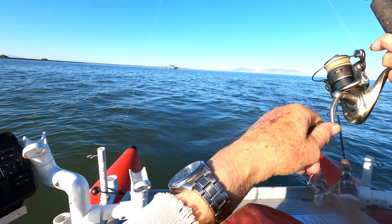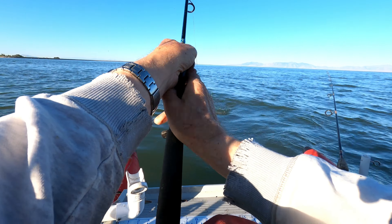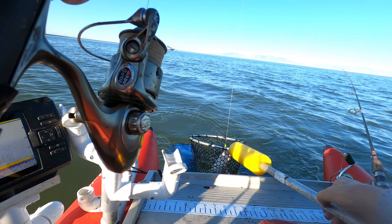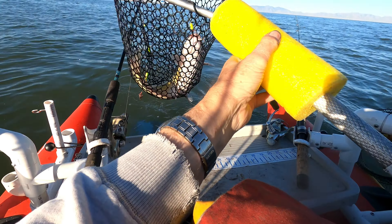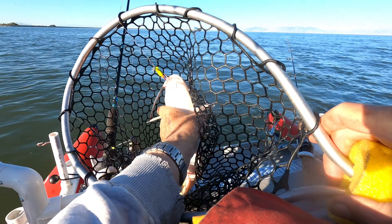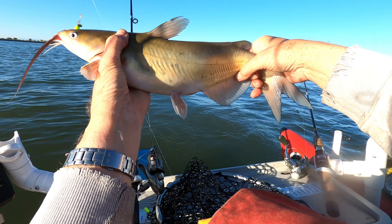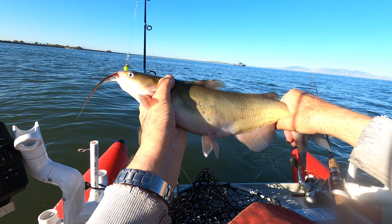Got something else coming in — feels like it might be a chunky kitty, and it is, a nice little kitty. Not a big one but might invite him home to dinner. Got that one on a little short-use whirly flag with a red spot and a piece of worm. Just about right for dinner size — take him home and release in the grease.